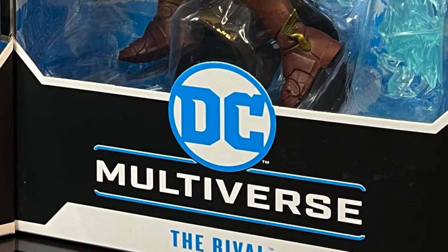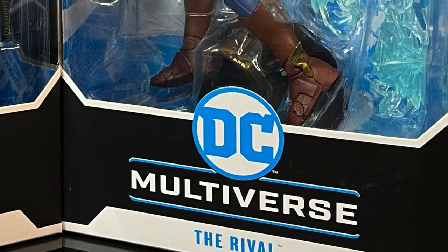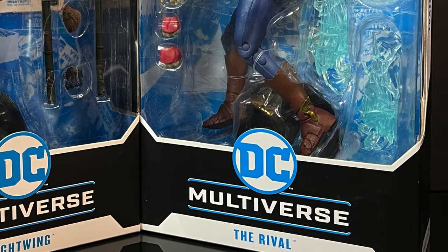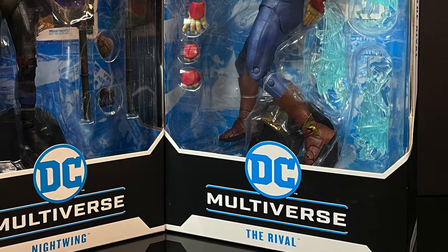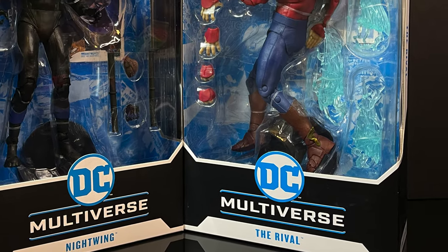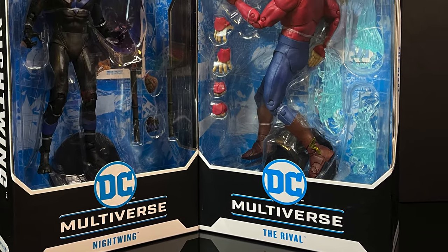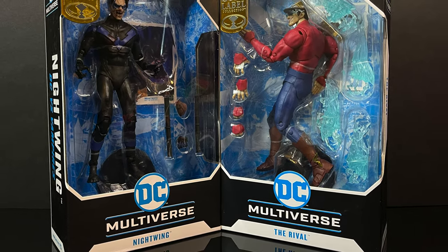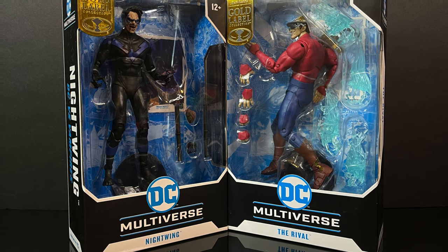Hey, welcome back everyone, Toysha's here, and I am back yet again for yet another DC Multiverse video. Today comes courtesy of my friends over at McFarlane Toys — we're taking an early look at two upcoming Gold Label DC Multiverse exclusives, and we're gonna turn our brains off for this one — the epitome of a store exclusive.